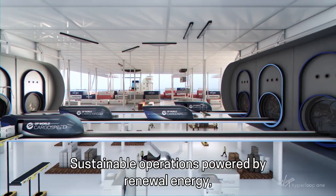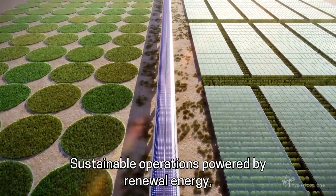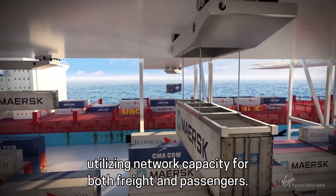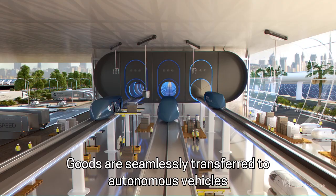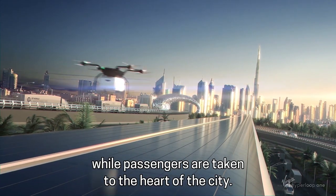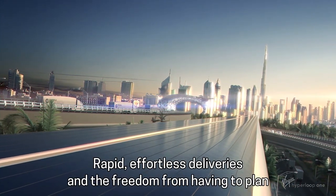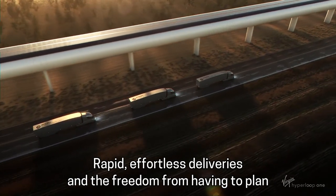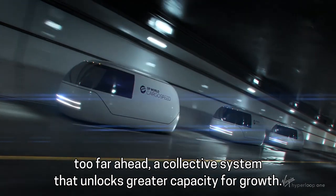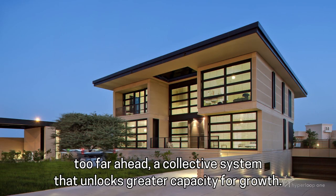Sustainable operations powered by renewable energy. Utilizing network capacity for both freight and passengers, goods are seamlessly transferred to autonomous vehicles, while passengers are taken to the heart of the city. Rapid, effortless deliveries, and the freedom from having to plan too far ahead. A collective system that unlocks greater capacity for growth.